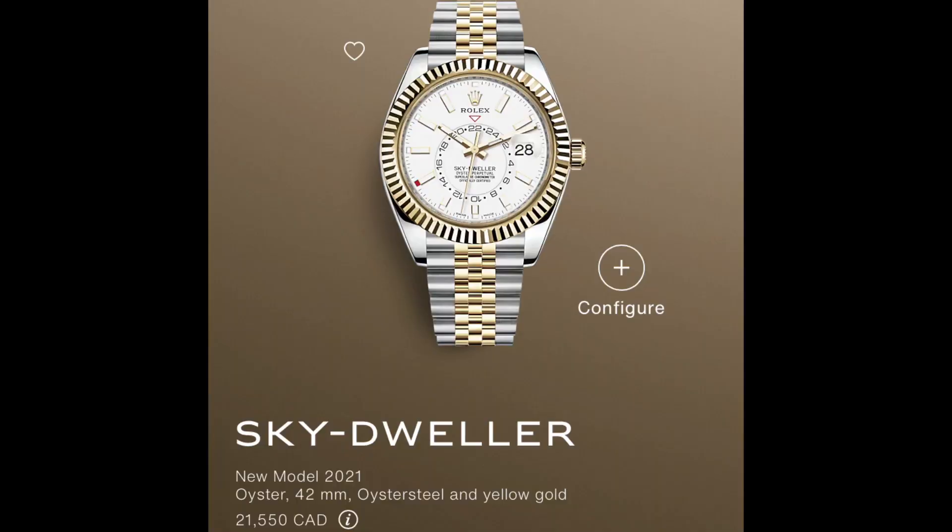The Sky-Dweller on Jubilee looks way off. The Jubilee bracelet should be reserved for smaller watches with thinner cases — like, a Submariner on a Jubilee wouldn't work because it's too top-heavy. The Sky-Dweller is so thick and so big that the Jubilee looks so thin and tapered by comparison.